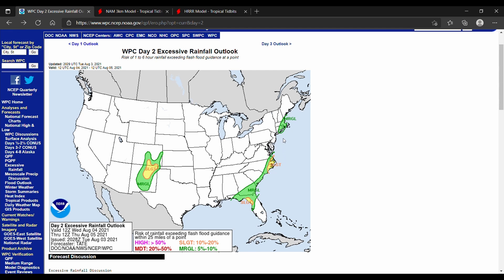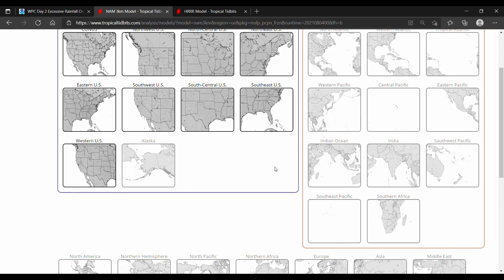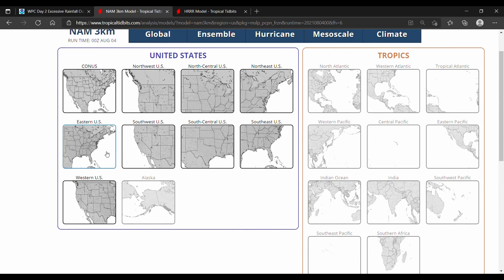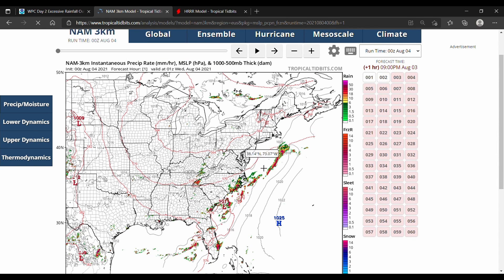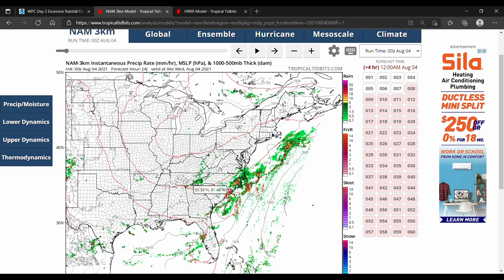Let's take a look at a couple of models showcasing this system. We're going to start off with the NAM 3 kilometer model, zooming in to the eastern U.S. You can see there's an area of low pressure here in South Carolina, but there are also other troughs and a stationary front right along the east coast.